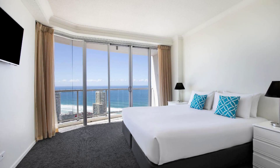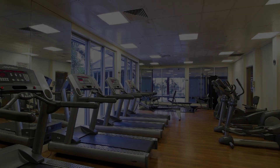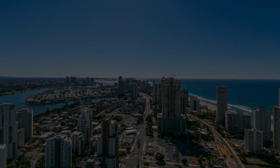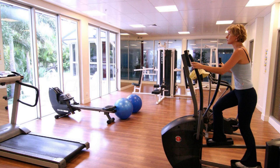If you have visited this property, please share your experience in the comment box. For booking or to get more details about this property, please check the link in the description box. If you have any problem booking a room in this property, you can drop a comment and we will help you.